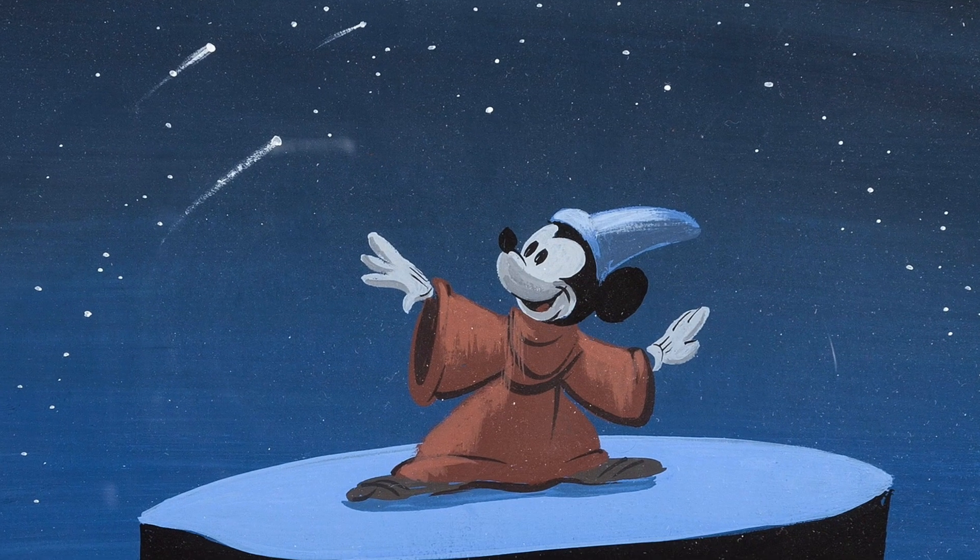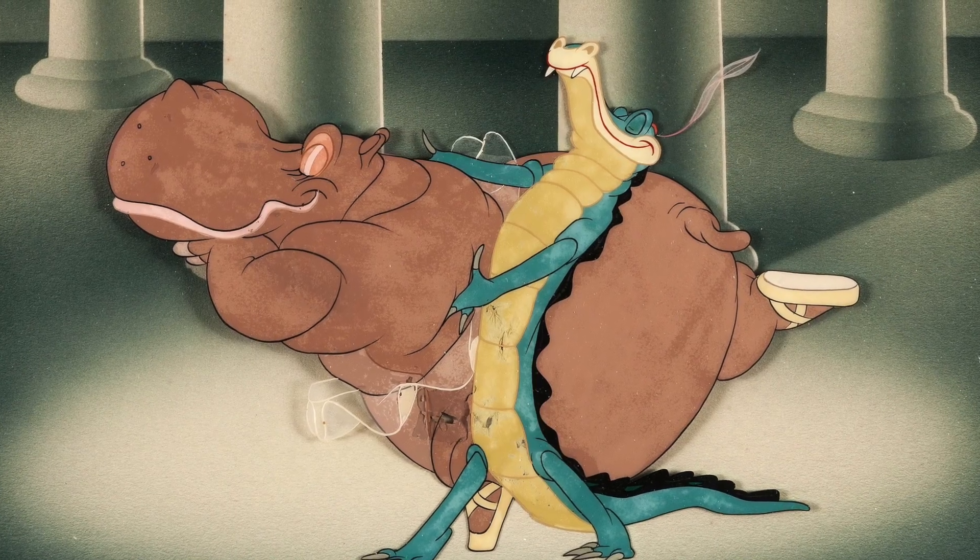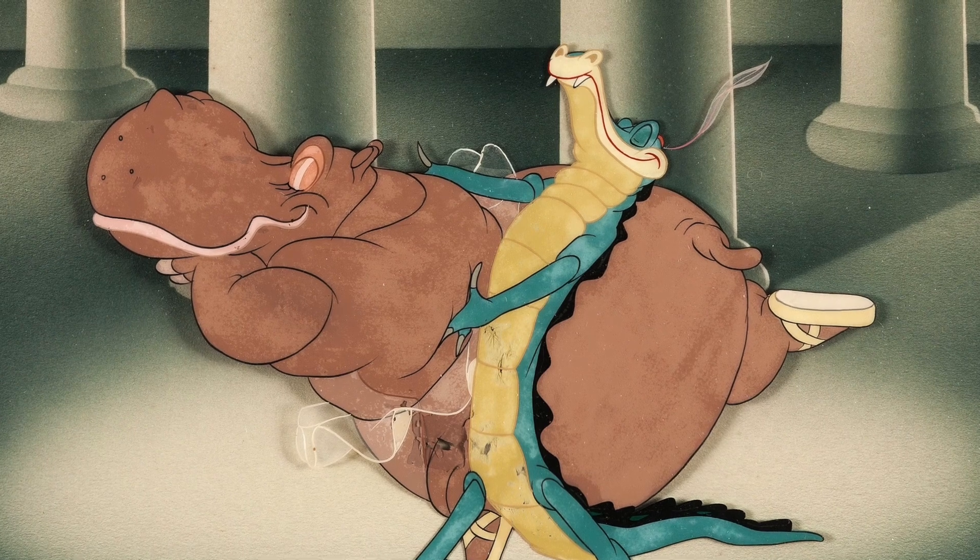Over 1,000 lots from all the major studios. This auction features the Art of Fantasia — one of the largest collections ever put together. It may be the single largest collection of animation art from the 1940 Walt Disney classic film ever assembled.